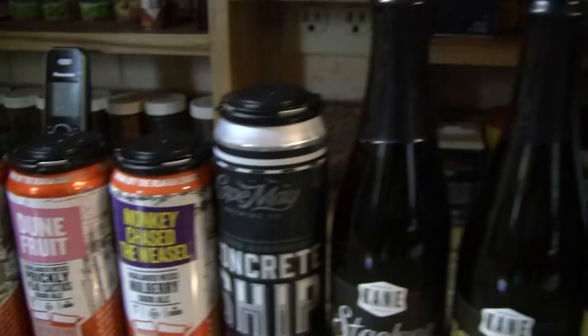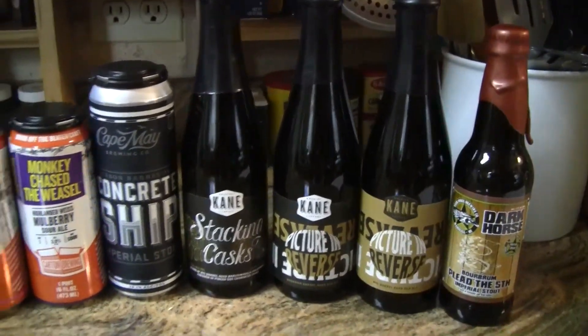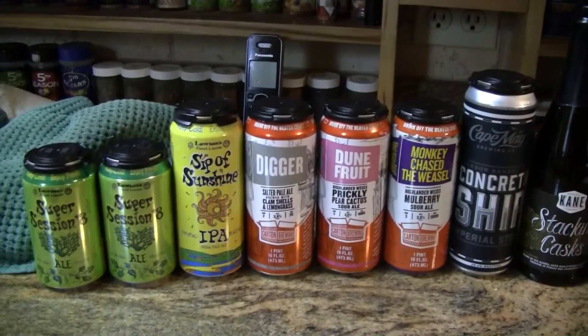So we're going to get these into the fridge, get them chilled out so I can review them for you guys. Speaking of the fridge, let's go see what's in the fridge today.